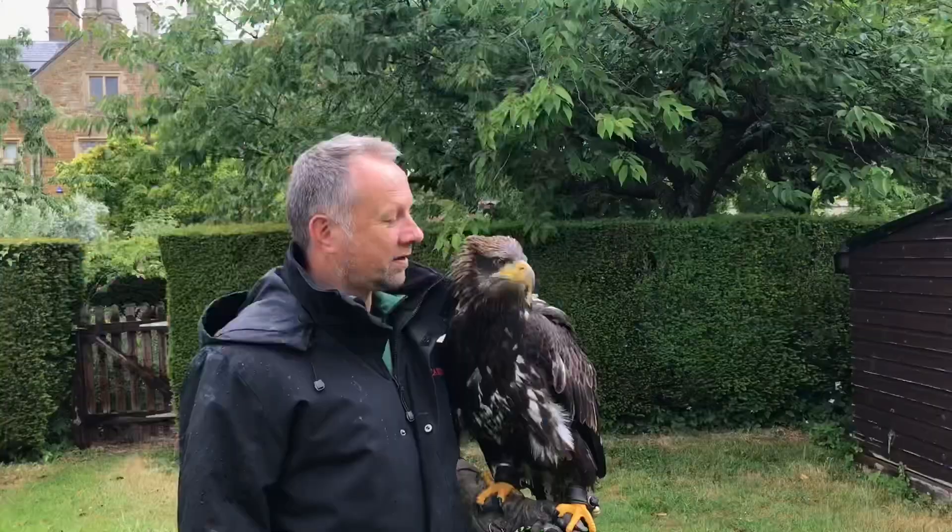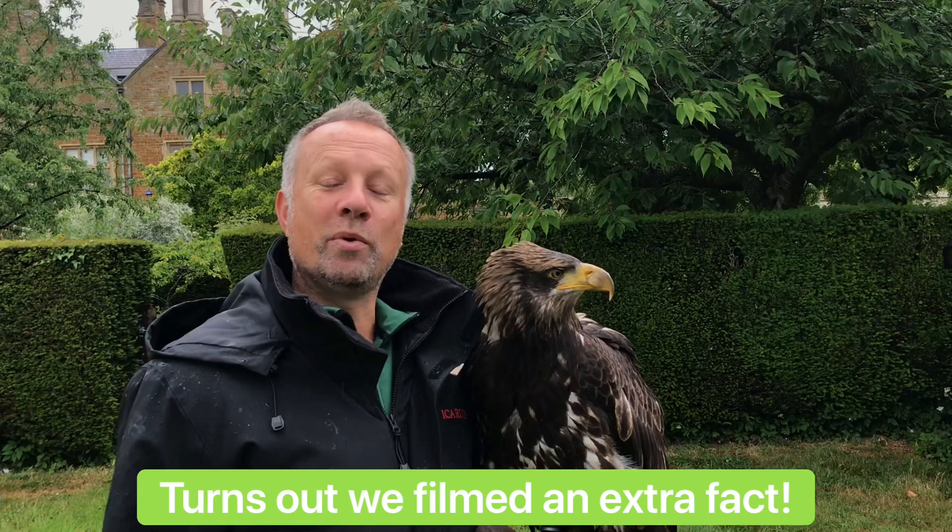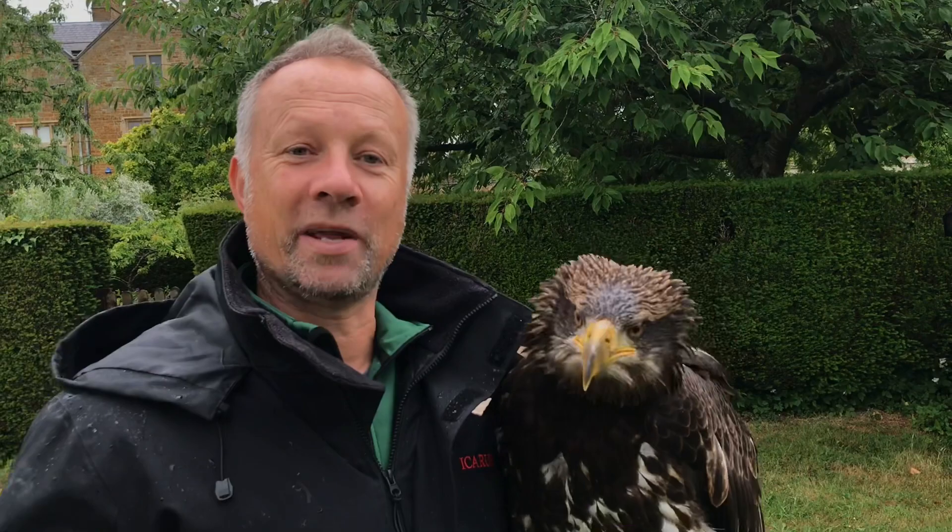A bald eagle has a huge wingspan. In fact, they can be well over two meters, or for the old guys like me, well over seven feet across. To see some idea of that, check out our other video, A Day in the Life of a Bald Eagle.